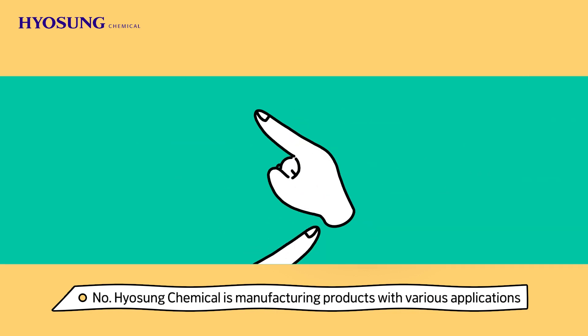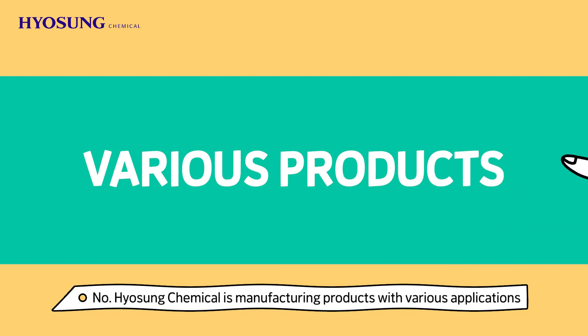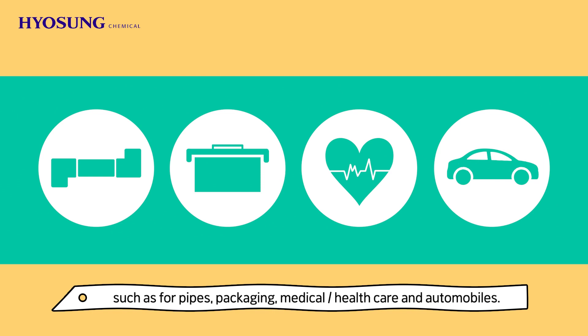Do you think polypropylene is used only for containers? No. Hyo Sung Chemical is manufacturing products with various applications, such as for pipes, packaging, medical, healthcare, and automobiles.